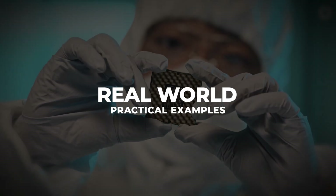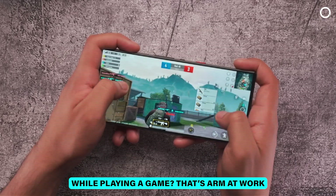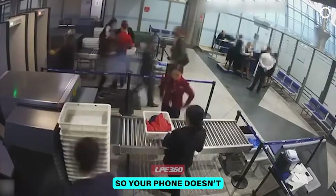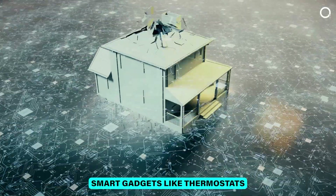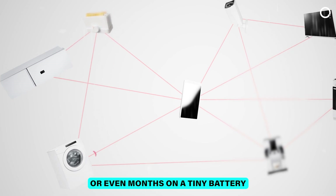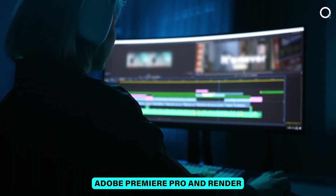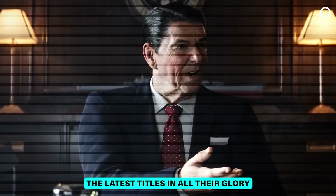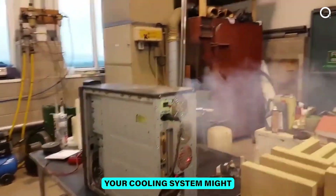Real-world practical examples. Ever wondered how your phone can stay cool while playing a game? That's ARM at work — the processor's efficiency means it doesn't generate as much heat, so your phone doesn't turn into a pocket-sized hand warmer. ARM processors also shine in IoT devices: tiny smart gadgets like thermostats and fitness trackers that need to run for days, weeks, or even months on a tiny battery. Meanwhile, x86 powers your gaming PC or workstation. Need to run Adobe Premiere Pro and render a high-definition video? x86 has got your back, delivering the performance you need without breaking a sweat — though your cooling system might.